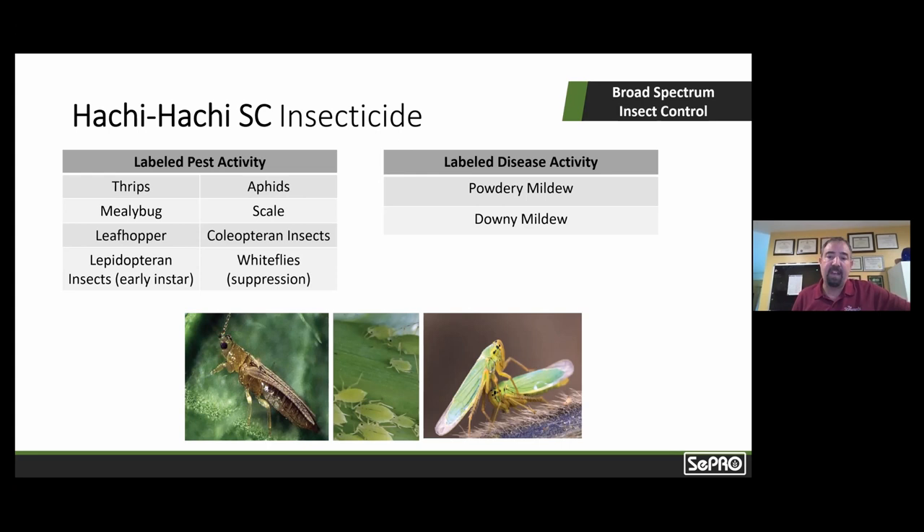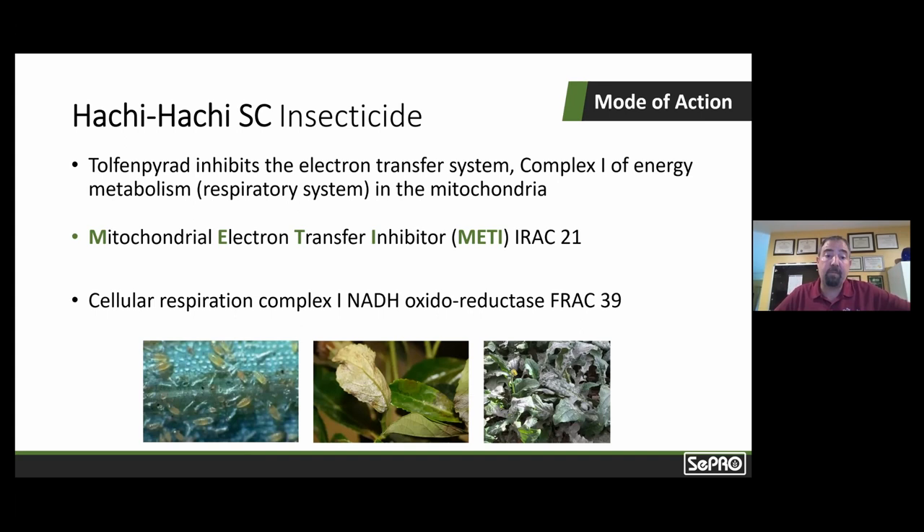Having a strong background in plant pathology, I got really excited when I learned that tolfenpyrad, the active ingredient, is actually also a fungicide — labeled for powdery and downy mildew. Tolfenpyrad is recognized by the Insecticide Resistance Action Committee as a class 21 insecticide — a mitochondrial electron transport inhibitor, which disrupts the mitochondria, the powerhouse of the cells, affecting cellular respiration. This mode of action essentially targets a broad range of insect pests, but also includes some fungi and oomycetes — powdery mildew being the fungi, downy mildew being the oomycete. Tolfenpyrad is actually a FRAC group 39.